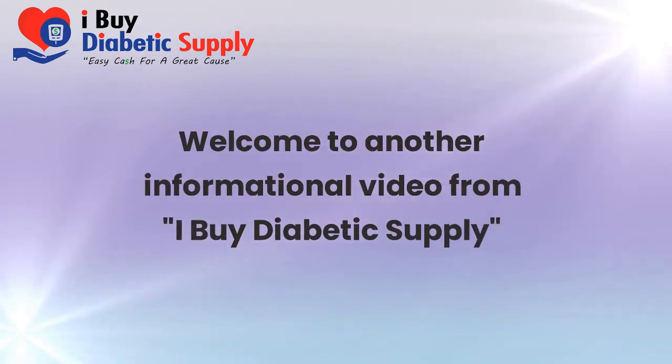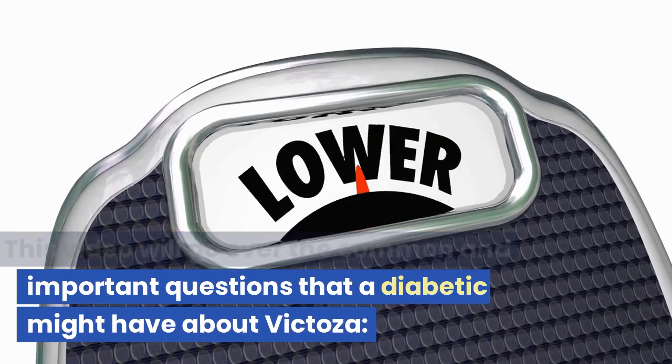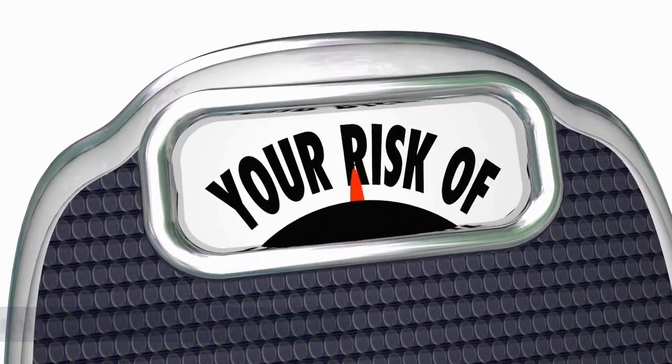Welcome to another informational video from I Buy Diabetic Supply.